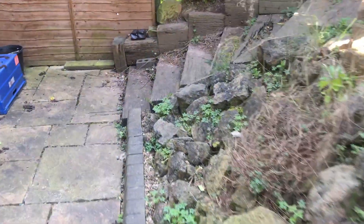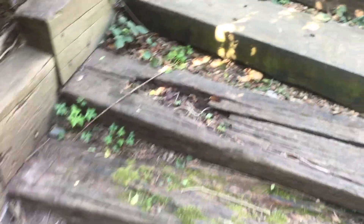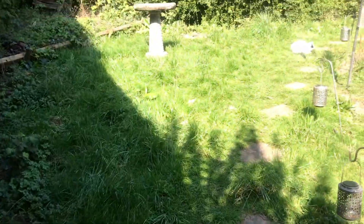Heading around here up these rather old and potentially dangerous steps — I'll probably need to sort these out quite soon. And this is the garden.